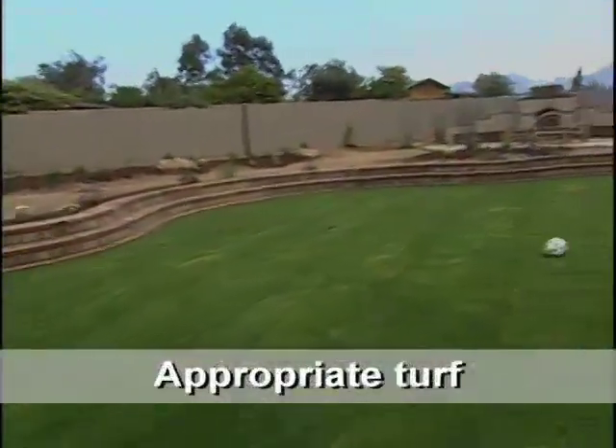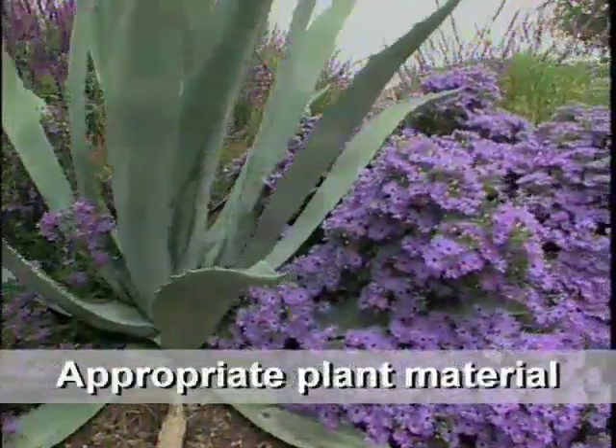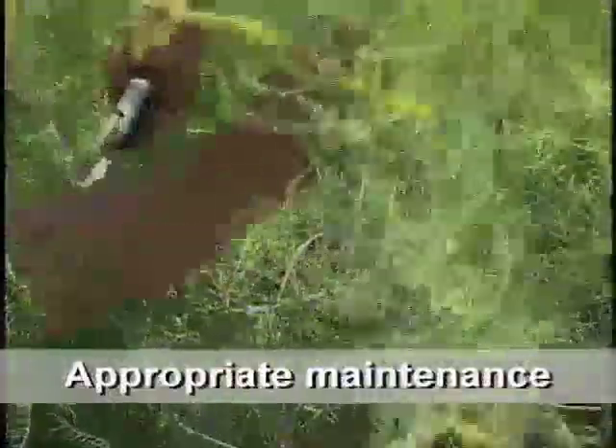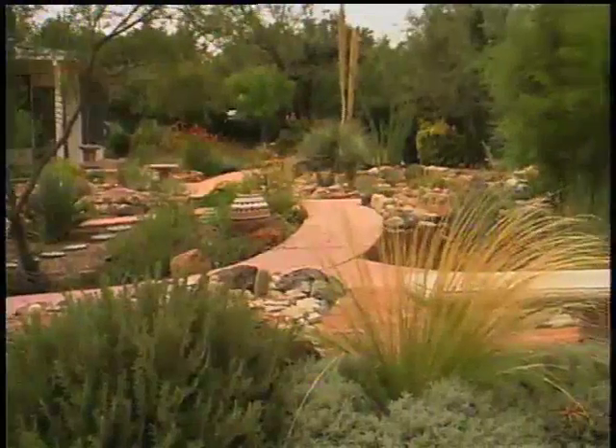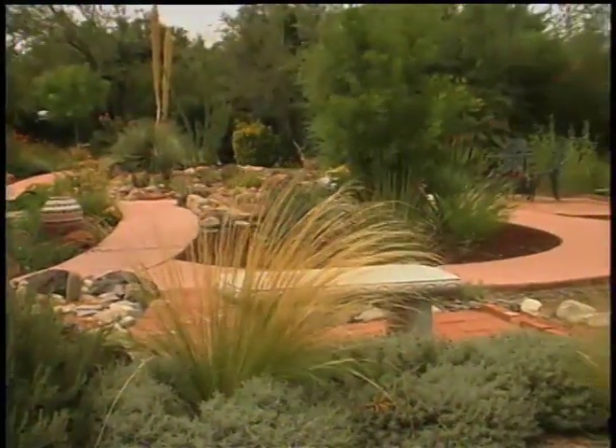Appropriate turf means the use of the right grass in the right place. Appropriate plants are those best adapted to the southwestern environment. Appropriate maintenance assures that the plants are properly cared for in the landscape. Southwest Yard and Garden toured xeriscapes throughout the southwest that illustrated the application of these seven principles.